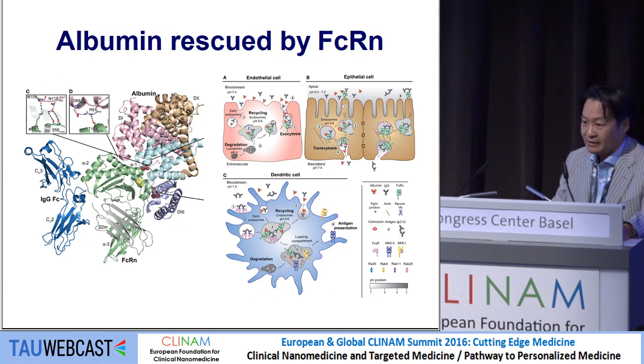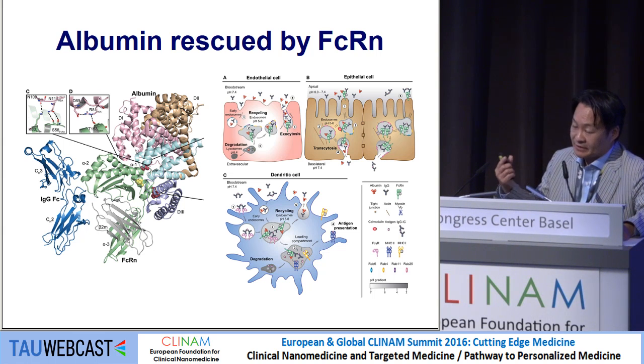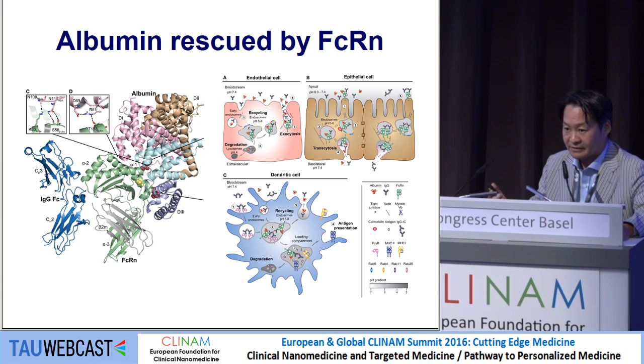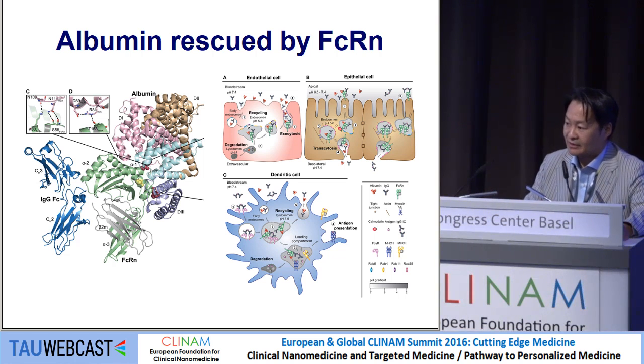Albumin has a very long plasma half-life, like an antibody. It acts like an antibody because it is rescued by FcRn receptors in hepatic cells and endothelial cells. It gets taken up by hepatic cells, comes out again, and recirculates like an antibody.